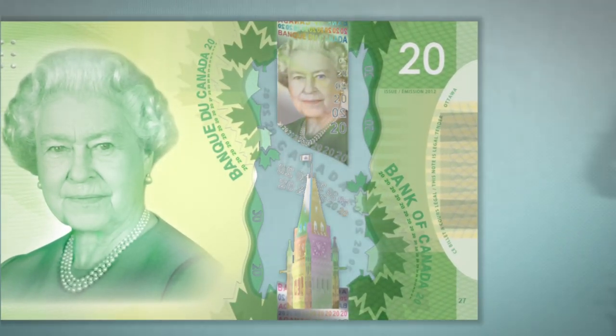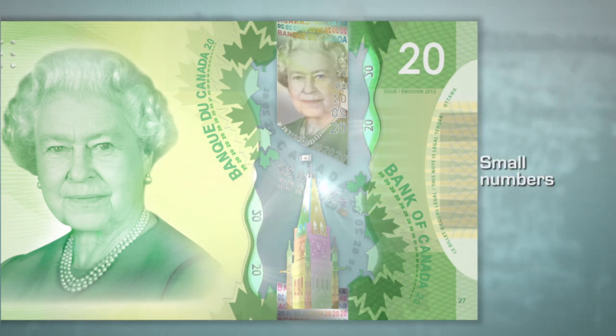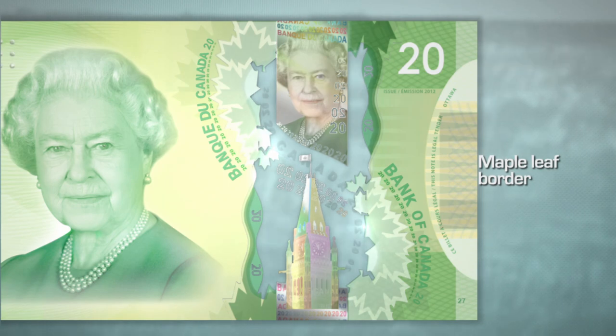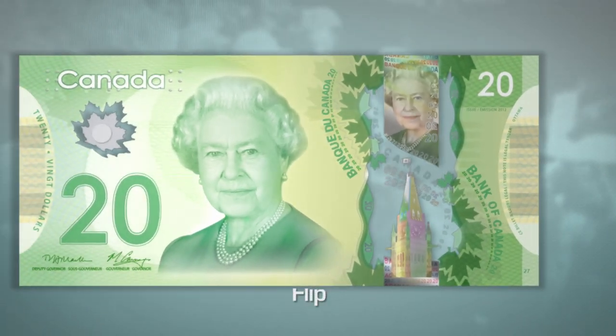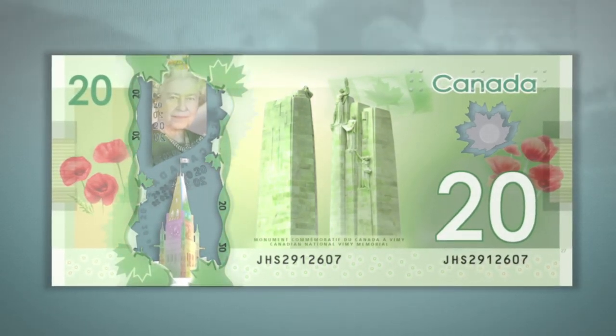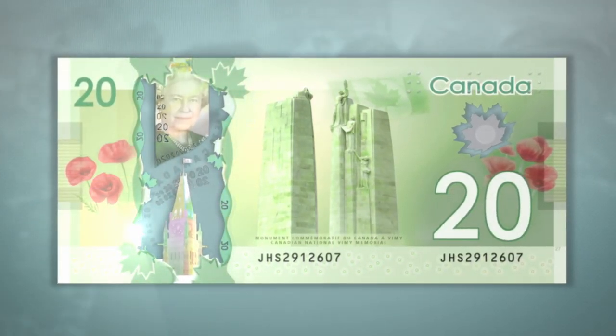In and around the window, you can see small numbers — some of them are reversed. Some of the leaves that border the window cross into it. Flip the banknote over. You will see the same security features in the large window on the front, repeated in the same colors and detail on the back.